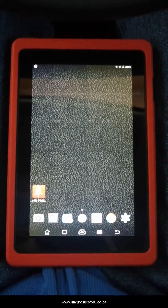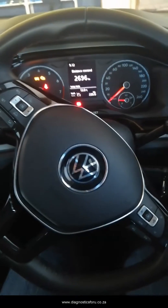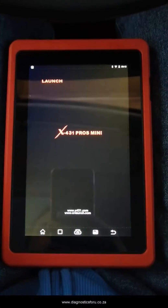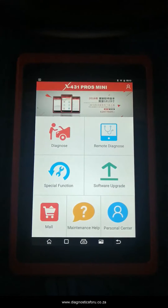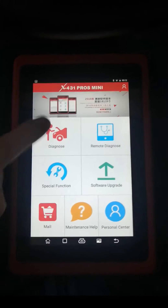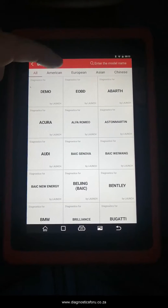Today we've got the Launch X431 Pro Mini and we are testing it on a 2021 Volkswagen TSI. What we want to do is see what this Pro Mini can do on this Volkswagen, because it says that the Volkswagen and Audi came out with online coding. I've gone ahead and updated and registered this tool, so let's have a look.